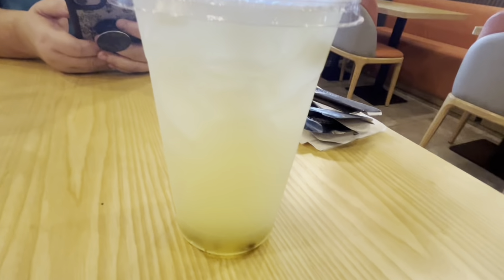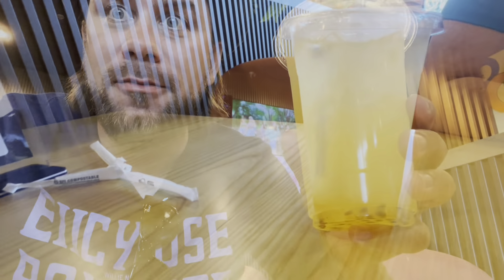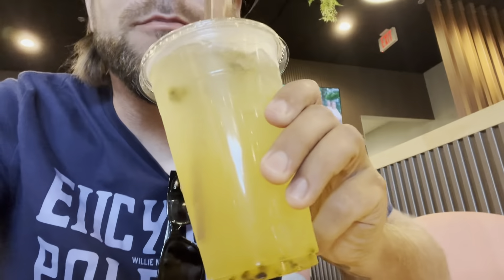This is a passion fruit tea that I got and Trissie got. It's got these little dudes in the bottom. It's fruity with little chewy balls in it.